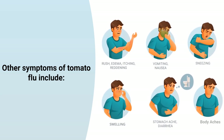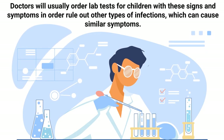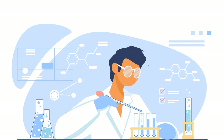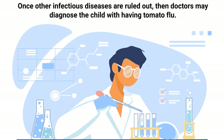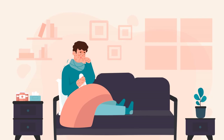Other symptoms of tomato flu include fatigue, nausea, vomiting, diarrhea, swelling of joints, body aches, and other common flu-like symptoms. Doctors will usually order lab tests for children with these signs and symptoms in order to rule out other types of infections, which can cause similar symptoms. Once other infectious diseases are ruled out, doctors may diagnose the child with having tomato flu.